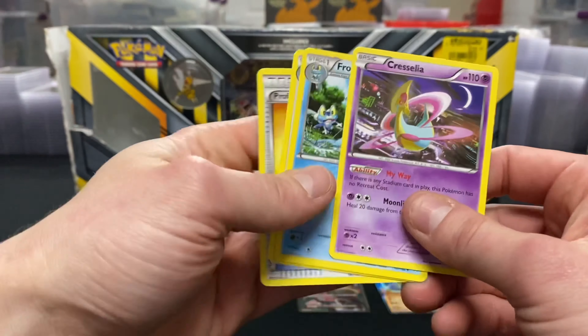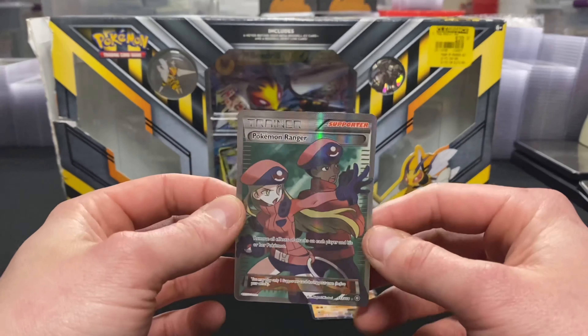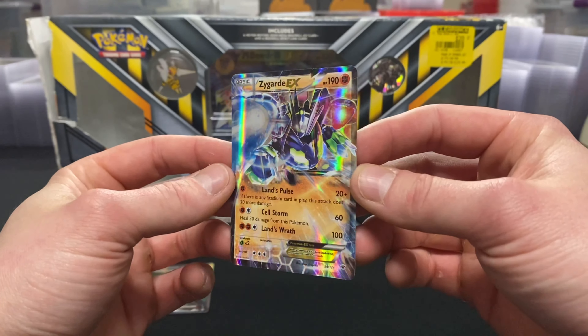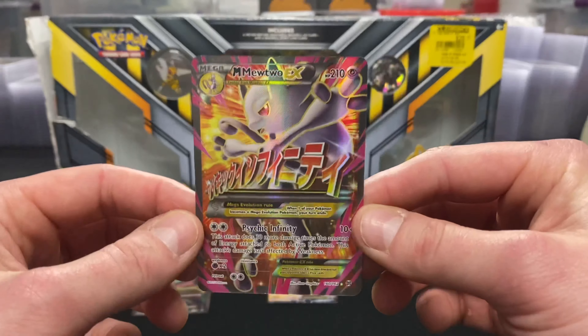No last-pack magic, but hey, that was a really good collection box. Now let's take a quick recap of the pulls: Full Art Pokemon Ranger, the regular EX squishy, and lastly the best pull of the night — that weird-looking new Mewtwo.